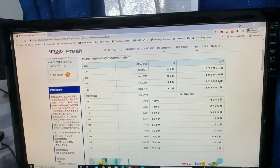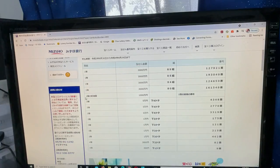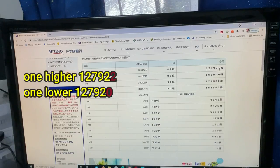To win the fifth first prize — 1万円 — you must have grouping number 80, with the first five numbers matching any of the first prizes, and your last number can be either one higher or one lower. For example, looking at the first first prize: one higher is 1, 2, 7, 9, 2, 2 — one lower is 1, 2, 7, 9, 2, 0.